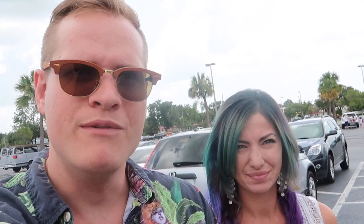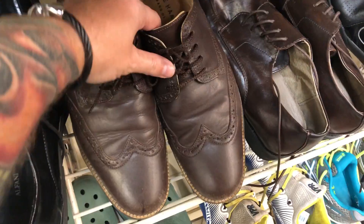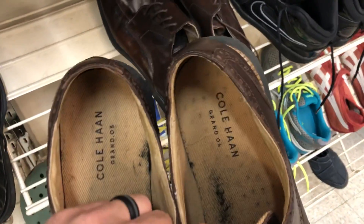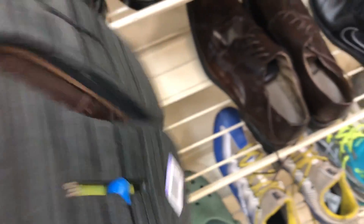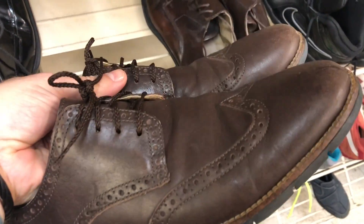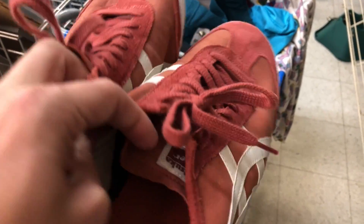Last stop of the day is going to be this Goodwill. We've actually found some really good stuff here before — last time we found these cool 1990s Meatloaf concert t-shirts, and both of those sold for over $40 each. Let's look at the shoes. Those look like Cole Haan wingtip shoes — the Grand OS ones. How much? $8. We usually get like $40 to $45 for these shoes. And some Onitsuka Tiger Asics shoes — the suede and leather ones. Usually we get like $40 for these. There should be a model number inside — D62LL.